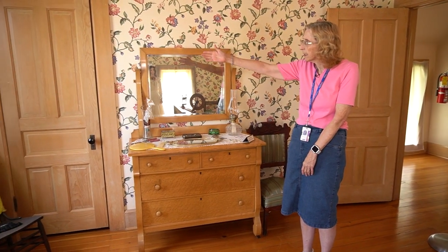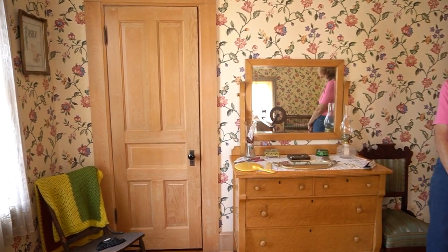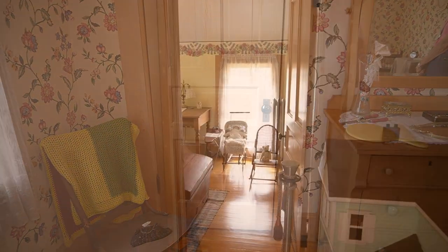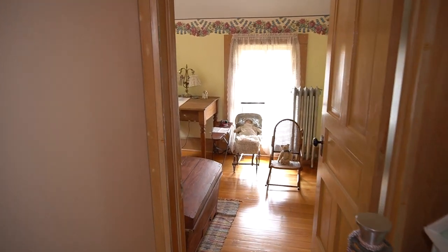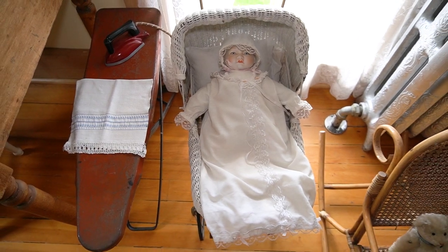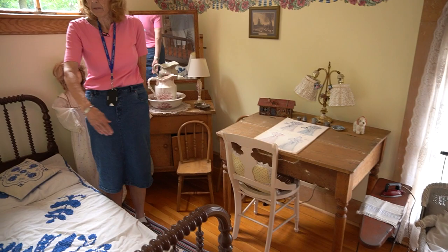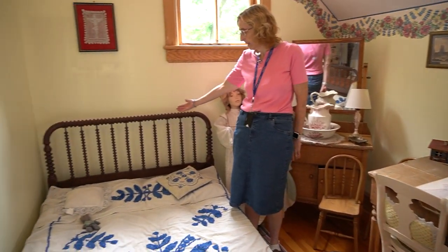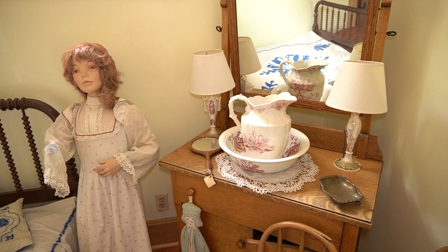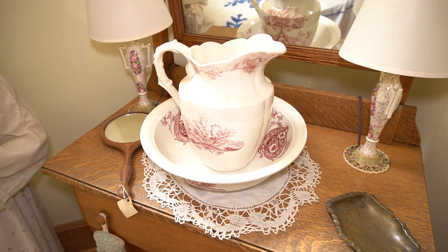Behind this wooden door is a closet, and this closet dates to the construction of the Century House. This is one of the children's rooms — not a bedroom for a single child, but shared by multiple children. Here we have an example of a spool bed from the period. As with the master bedroom, this room also has its own washstand and grooming station.